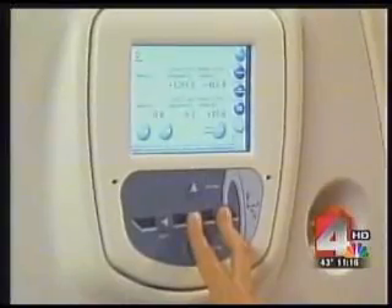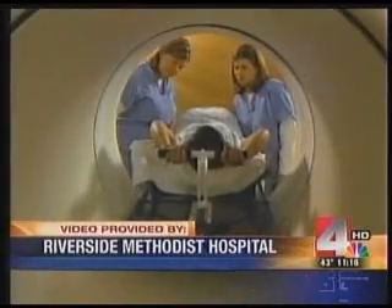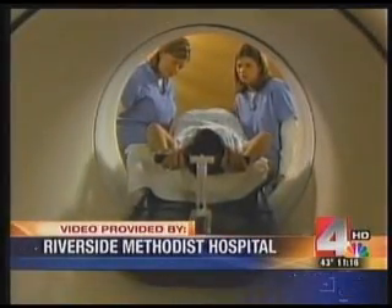Patients lay on mats conformed to their body as they enter the Tomo therapy machine. Unlike conventional radiation, this machine uses 51 separate beams to attack cancer.